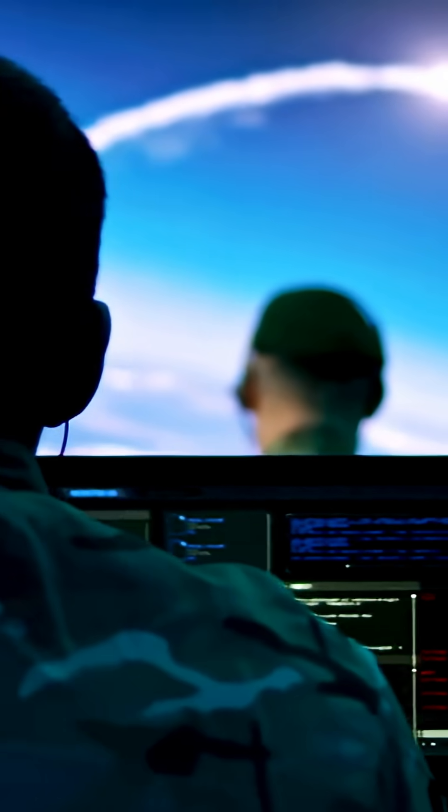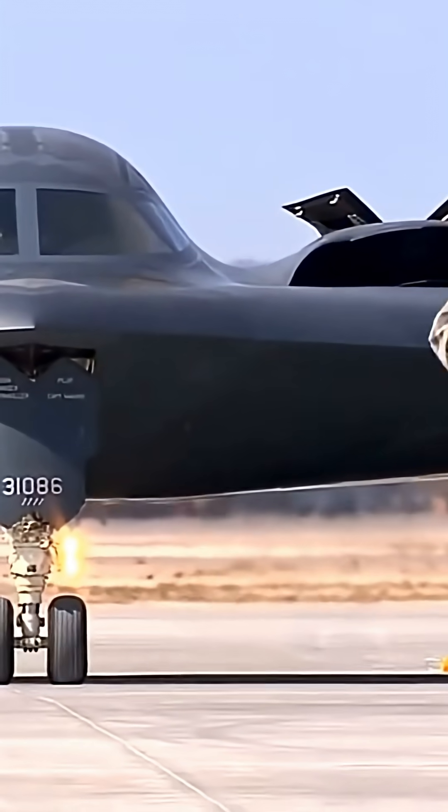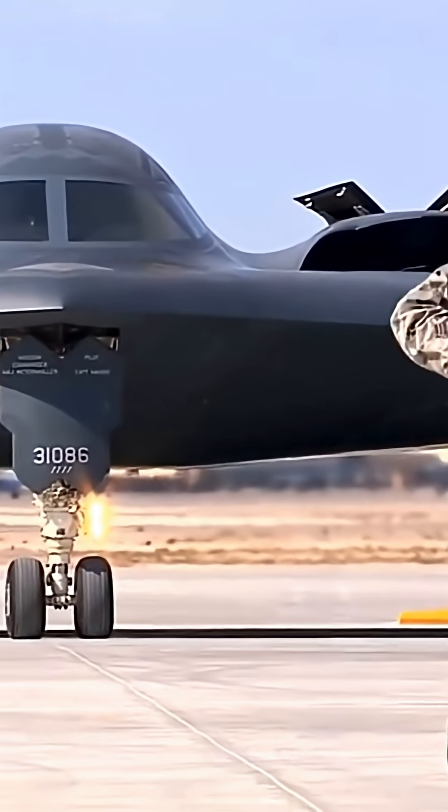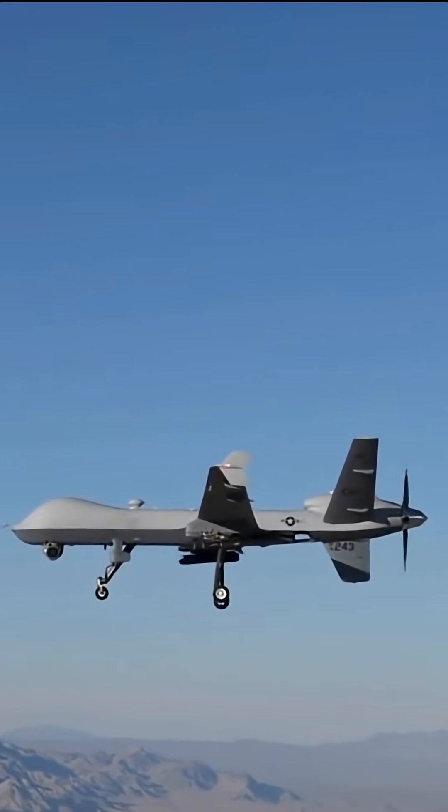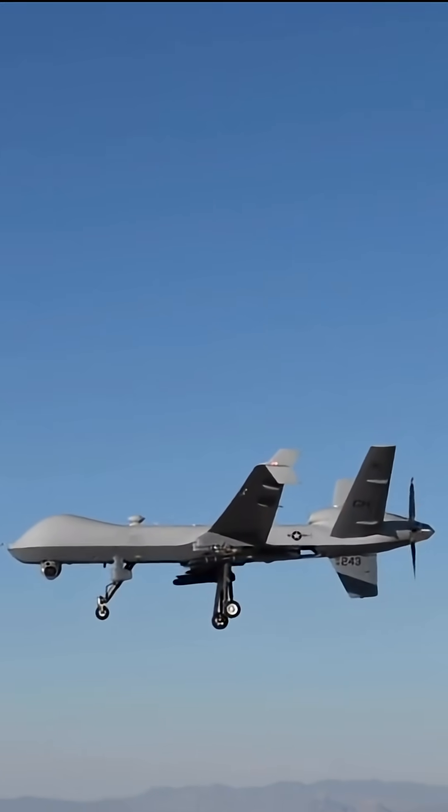Where the B-21 really differs today is in its networking and drone integration. It acts as a central brain that can task swarms of UAVs, using them as scouts, strike elements, or suppression assets.